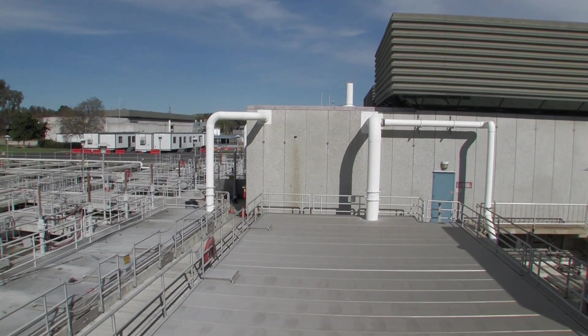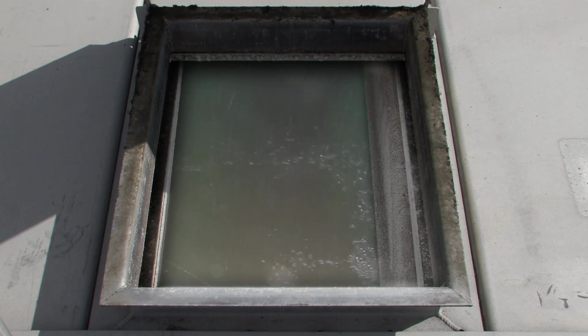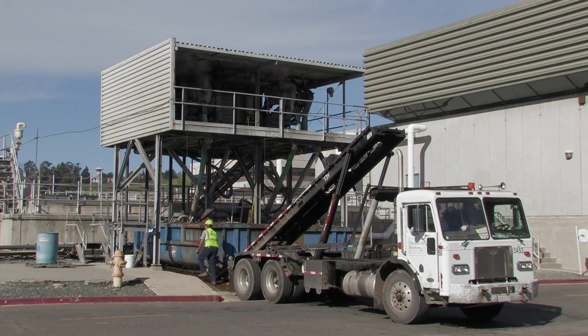The screened wastewater is then pumped into aerated tanks where grit — usually sand and eggshells — settles out to the bottom of the tanks. This grit is removed, dewatered, and taken to landfill for disposal.